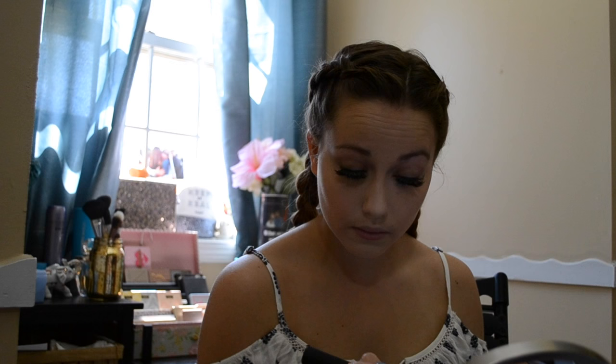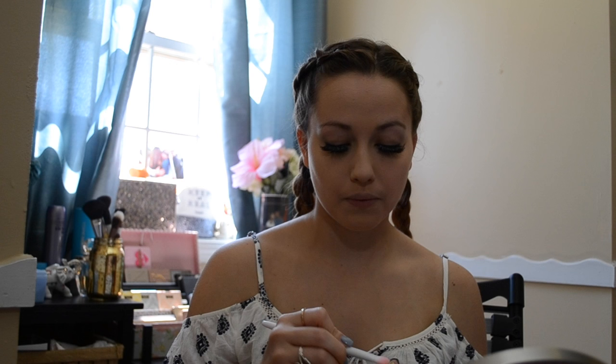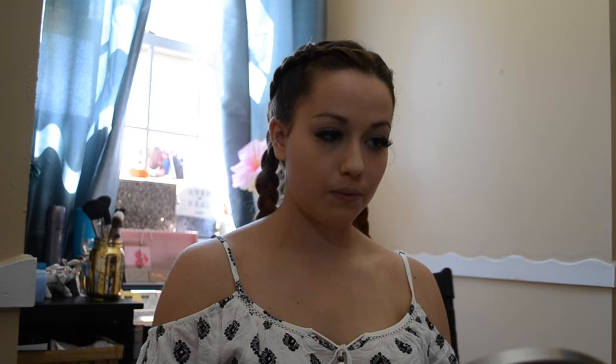After that, I'm going to set my face with Ulta's Pressed Setting Powder in the shade Banana. Then I'm going to prime my eyes with MAC's Soft Ochre Paint Pot. Going into the Too Faced Sweet Peach palette, the first shade I'm going to pick is White Peach — I'm placing this all over my lid so I have an easier time blending later on.